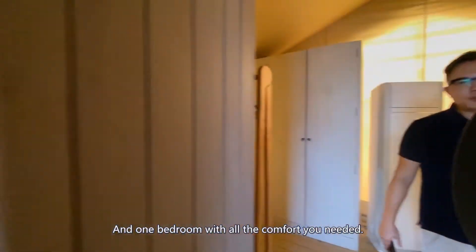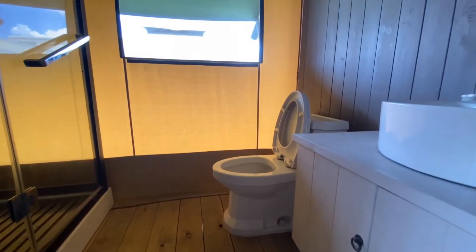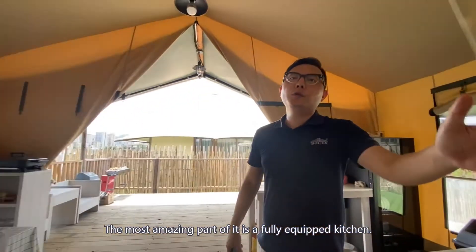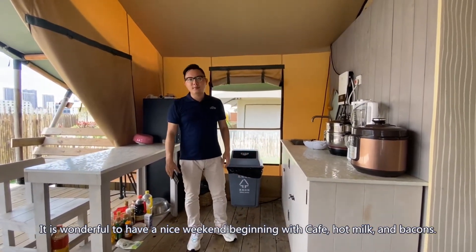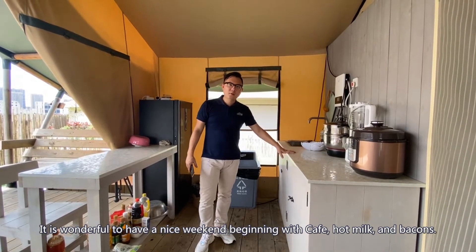One bedroom with all the comfort you needed. The most appealing part is the fully equipped kitchen. It is wonderful to have a nice weekend, beginning with the coffee, hot meals, and bacon.